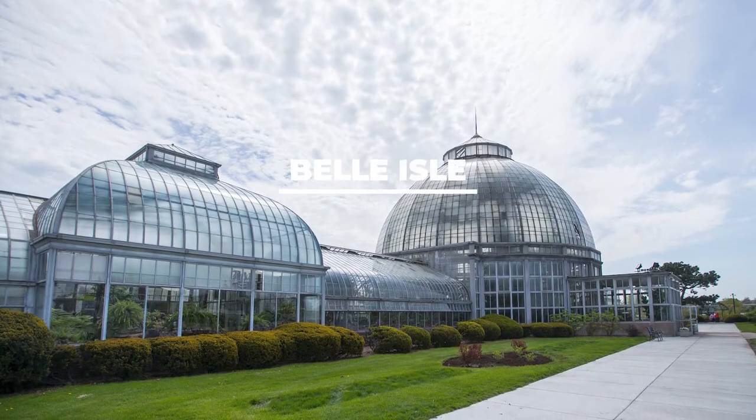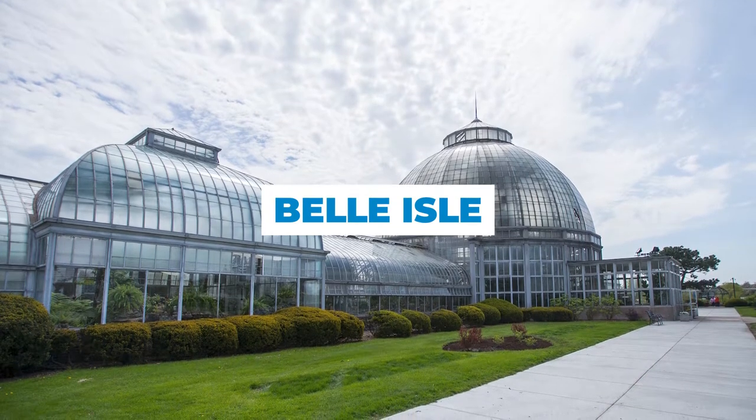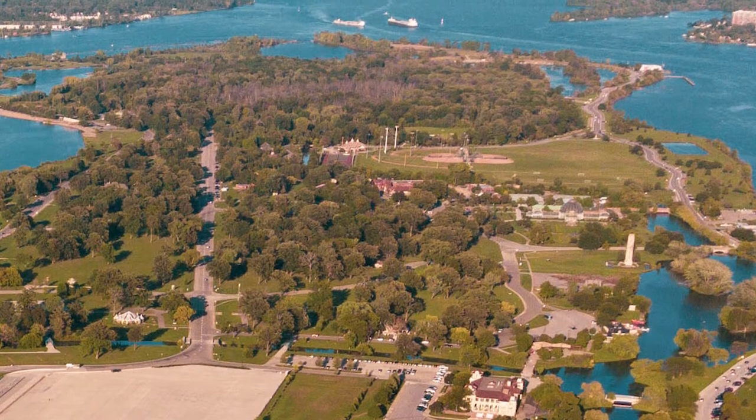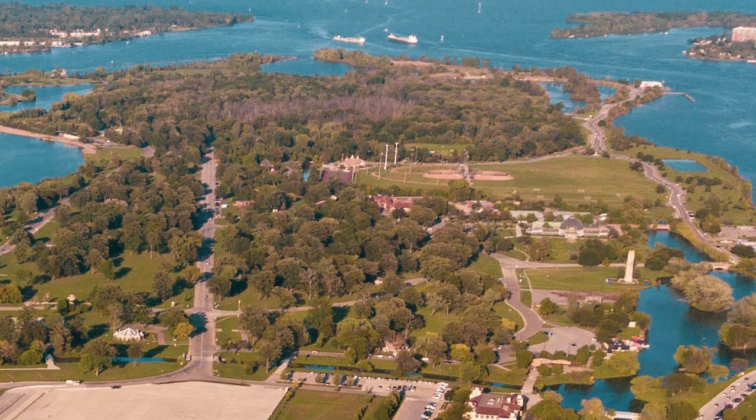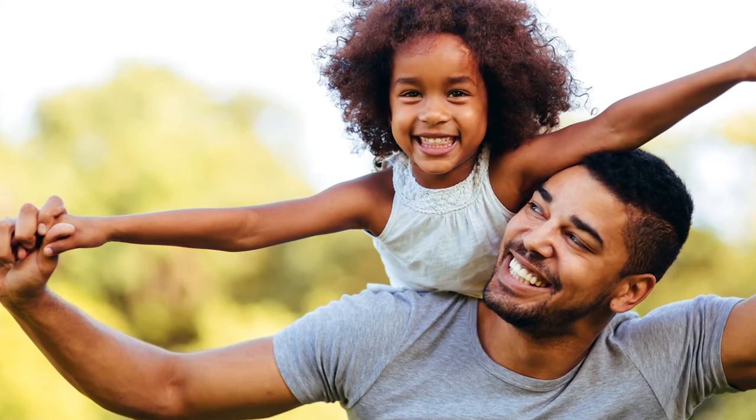Known as the jewel of Detroit, Belle Isle sits in the Detroit River between the U.S. and Canada. It has more than seven miles of shoreline, and with 982 acres to explore, it's larger than New York's Central Park. Belle Isle is a great place to grab some summer outdoor fun.